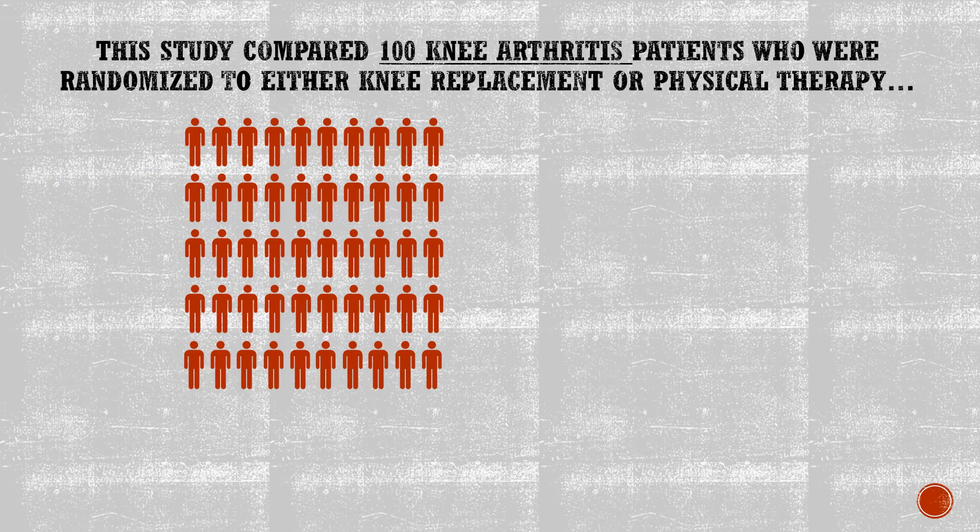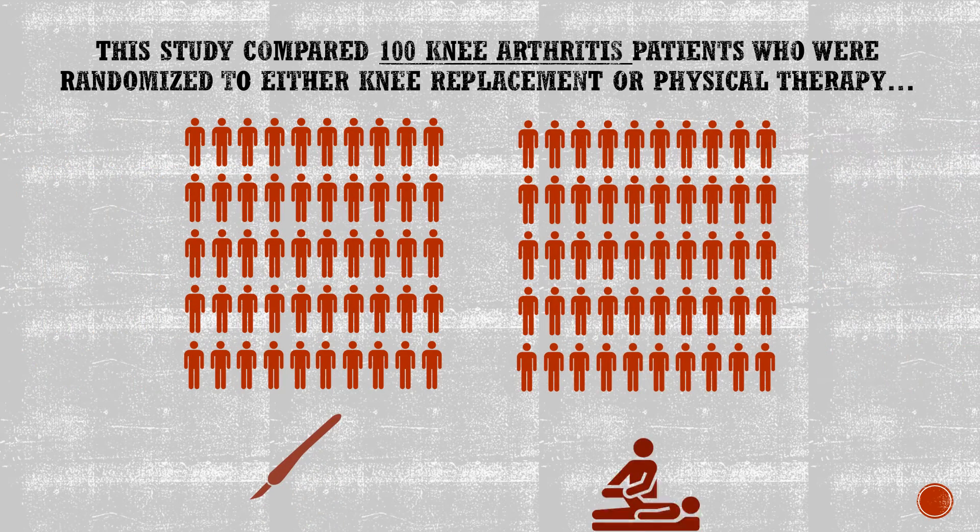This study compared 100 knee arthritis patients who were randomized to either get knee replacement or physical therapy.